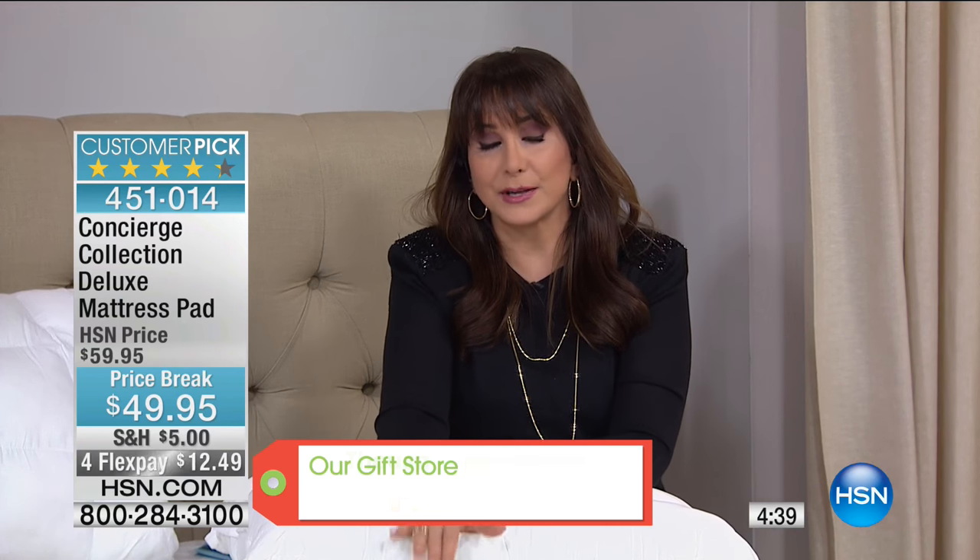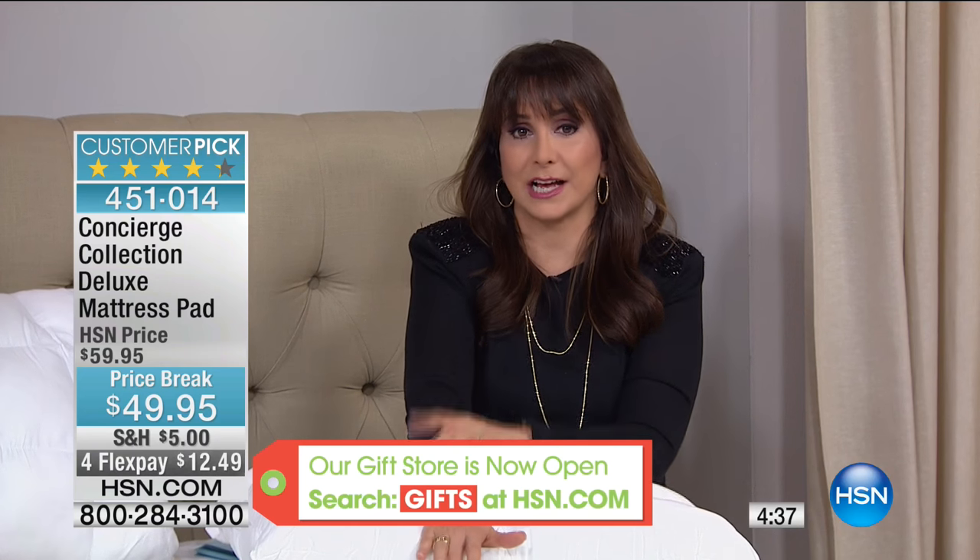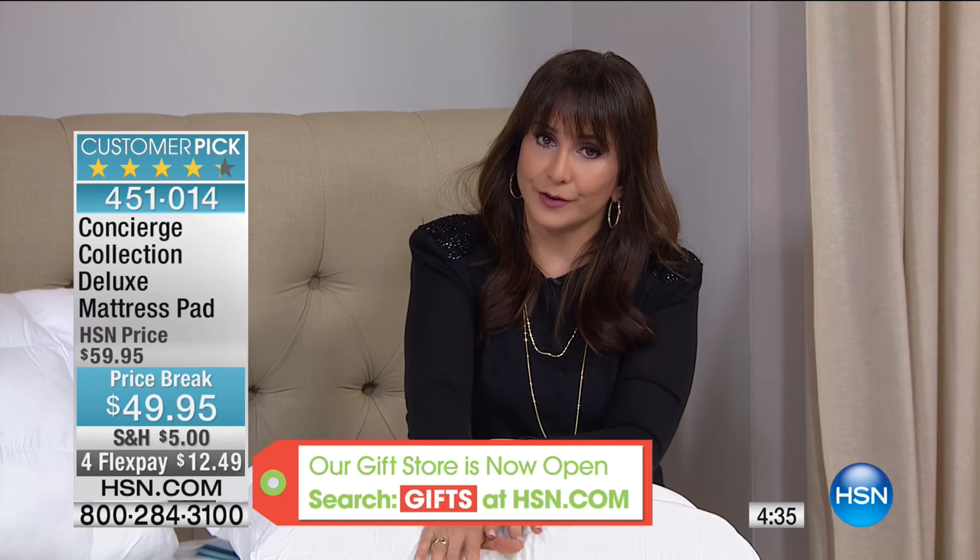Full is very limited and California King is also getting limited. You know if you have a California King how hard it is to find excellent mattress pads, pillows, even sheets. That's another reason people come to HSN — they always have Cal King. This mattress pad is getting limited in that size. It's $10 off and no matter what size you shop for, that's $49.